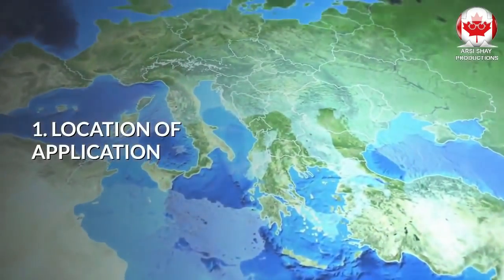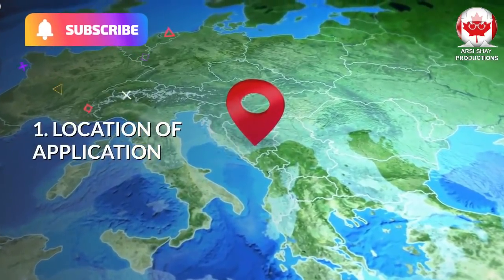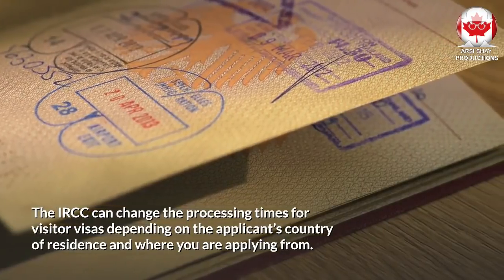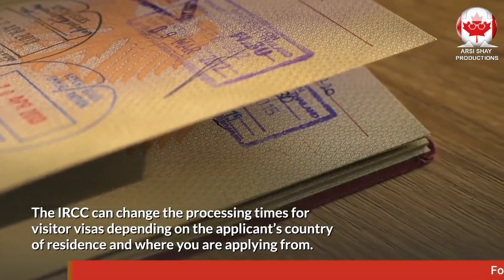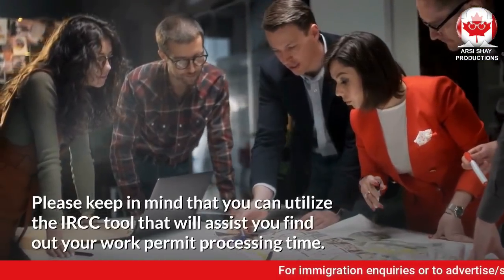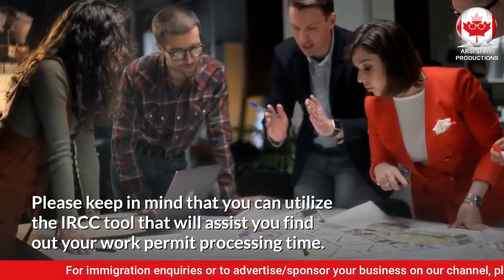Number 1: Location of Application. The IRCC can change the processing times for visitor visas depending on the applicant's country of residence and where you are applying from. Please keep in mind that you can utilize the IRCC tool that will assist you find out your processing time.